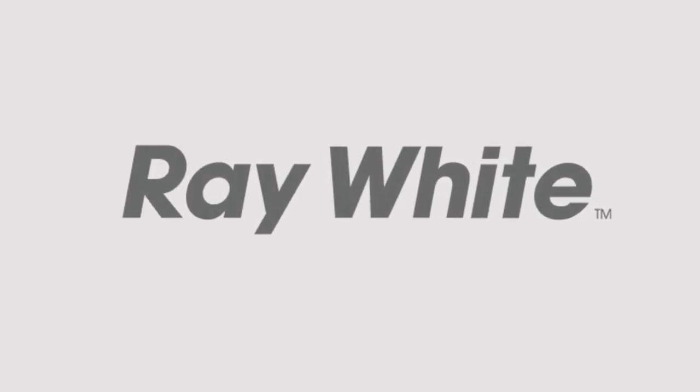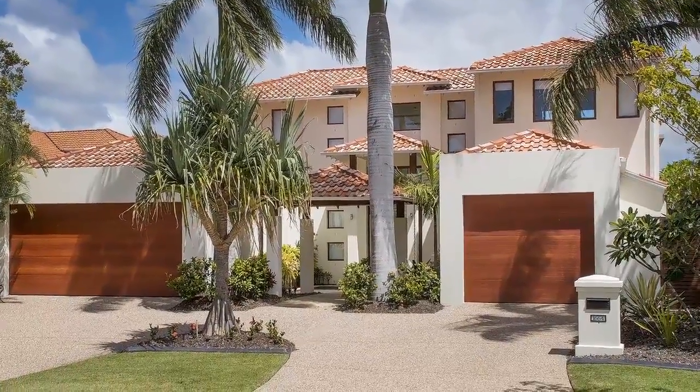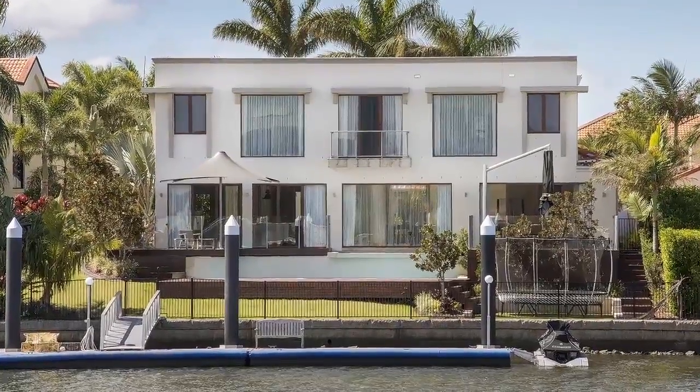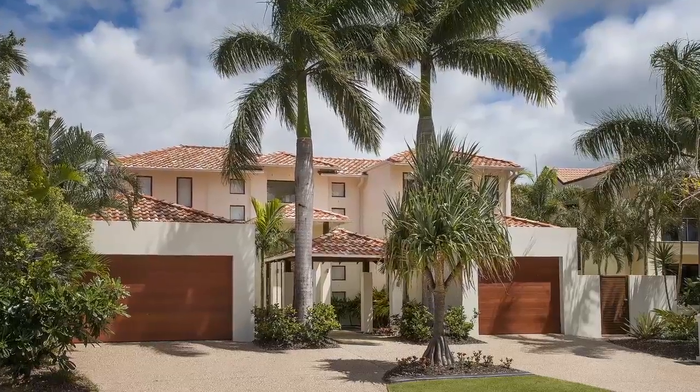1664 Riverdale Drive is the ultimate choice in modern family living. This stunning, lavish home has flawless standards and luxury, where grandeur meets convenience in a millionaire's neighbourhood.